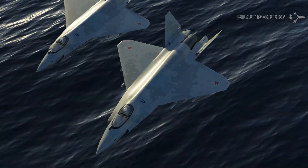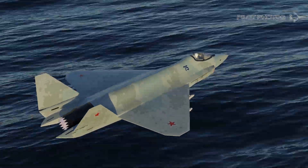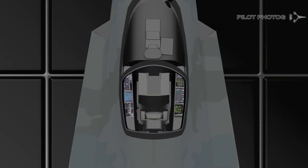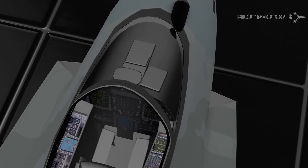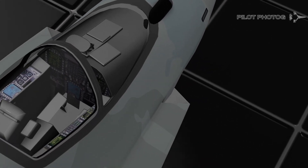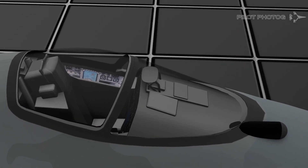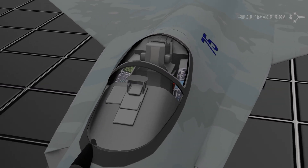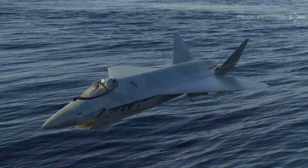Conclusions. With a planned service entry in 2026, it will be interesting to see how the Checkmate develops. While not likely as advanced as the F-35, the Checkmate does offer some 5th generation capabilities to nations that could otherwise not afford to field a stealth aircraft in large numbers. As we learn more about the SU-75, I'll be sure to produce ongoing update videos and track its progress. What do you think? Does the Checkmate appear to be an effective 5th generation fighter? Will the cost remain at $30 million per copy? Let me know in the comments below.